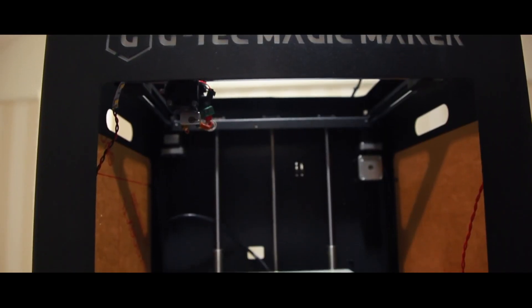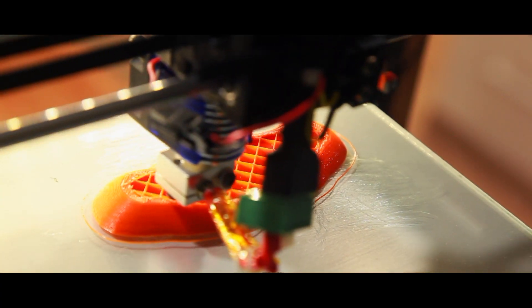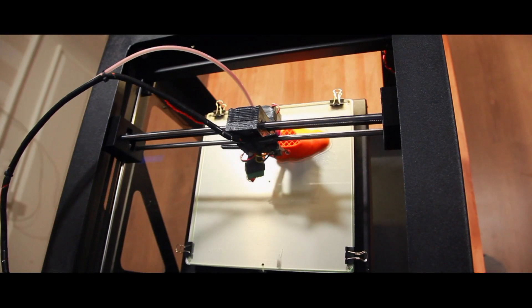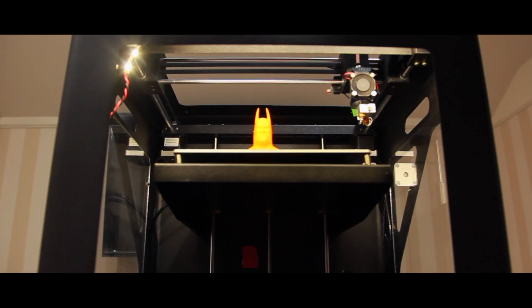It is 3D printing. Why should you learn this?